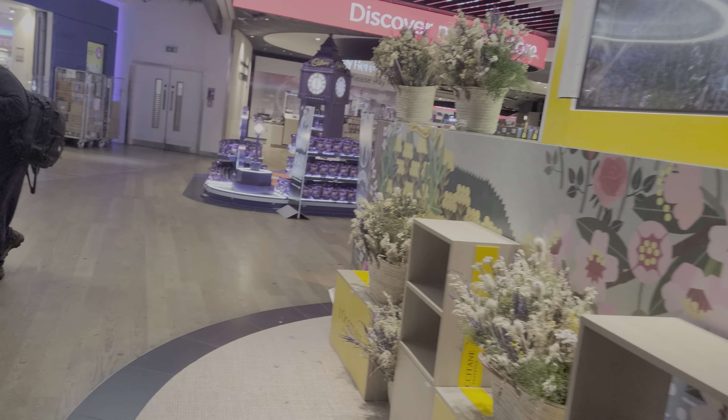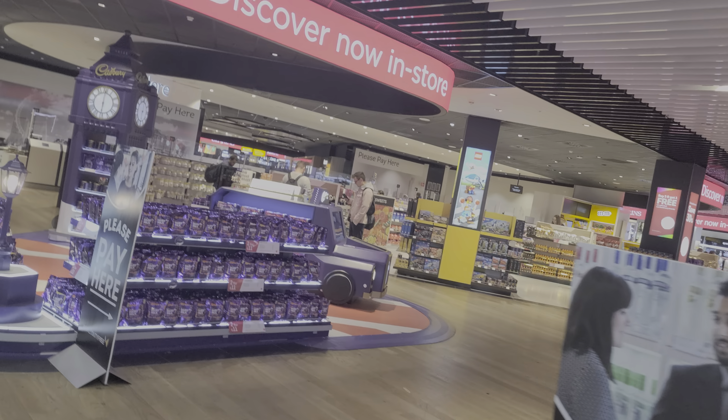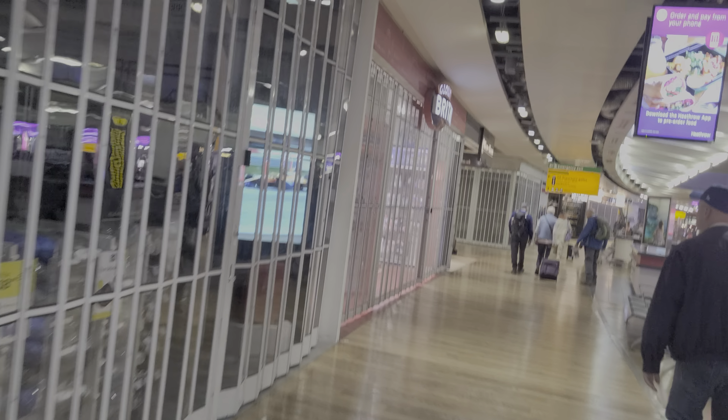Hello everybody, welcome to Heathrow Airport in London. I hope you enjoy this little walk around that I'm about to do on the way back to my gate.